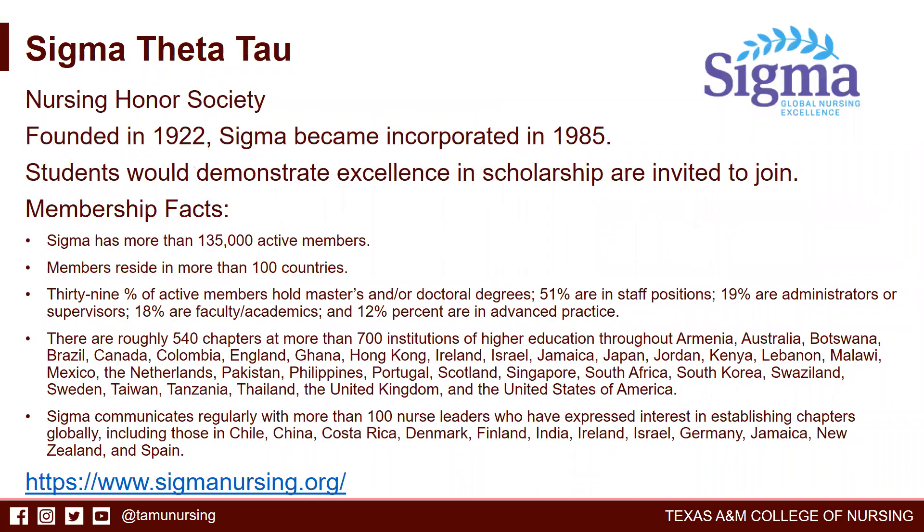Sigma Theta Tau is nursing's honor society, founded in 1922, and became incorporated in 1985. Students who demonstrate excellence in scholarship are invited to join. Sigma has more than 135,000 active members in more than 100 countries, and the Texas A&M chapter of Sigma Theta Tau is Beta IOTA.